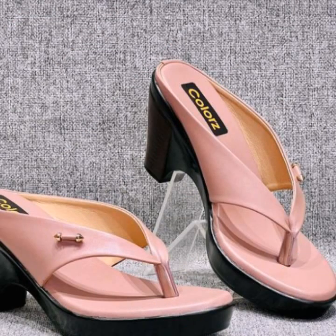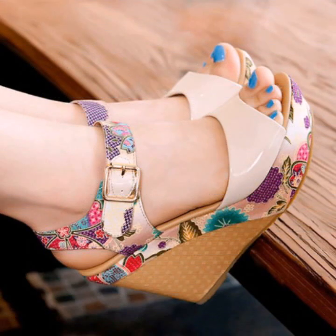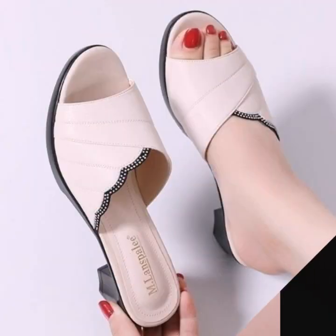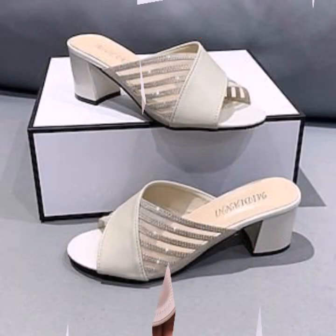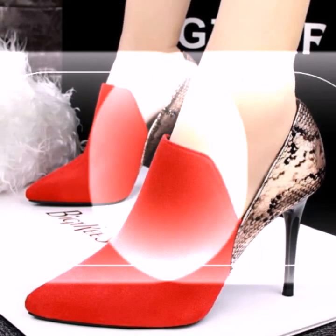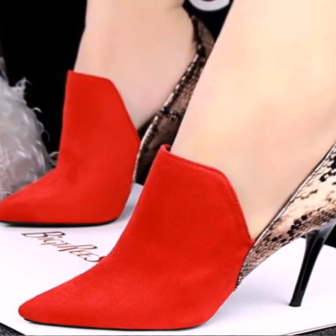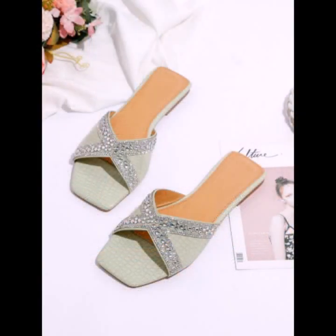Every design is beautiful, different, and trendy from one another. For those ladies who love to wear such types of slippers — most trendy designer ideas you can see. Every design is different, beautiful, highly creative ideas for stylish ladies.